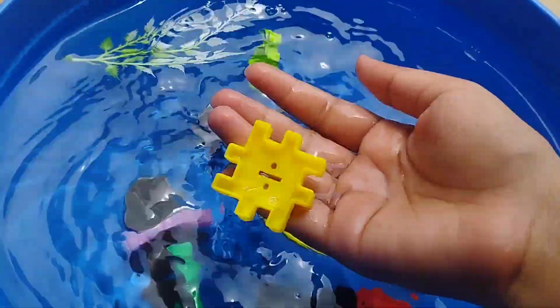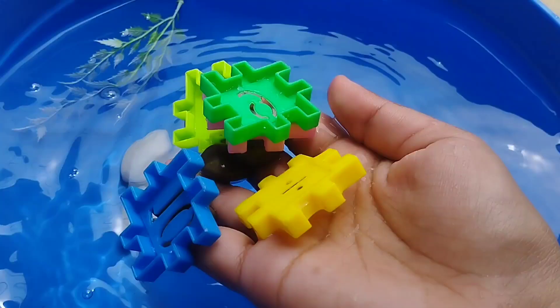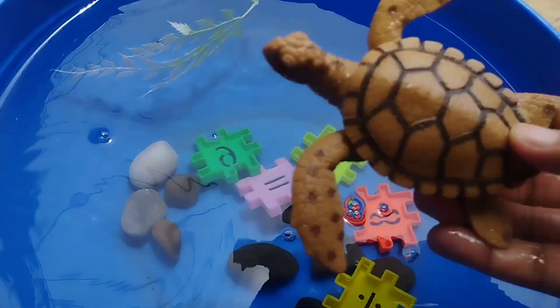Today we have a lot of sea animal toys. Let's learn their names from the point. Are you ready, kids? Let's try it.